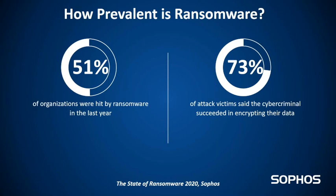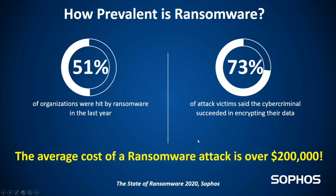So just how prevalent is ransomware? There was a survey called the State of Ransomware in 2020. Of the organizations that responded, 51% said they were actually hit by ransomware, and of that 51%, 73% said the cybercriminal was successful in actually encrypting all their data. The average cost of a ransomware attack is over $200,000, and most small businesses just can't afford that, so they wind up going out of business.